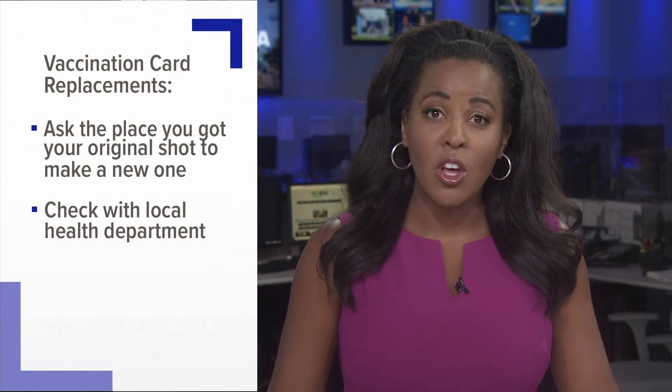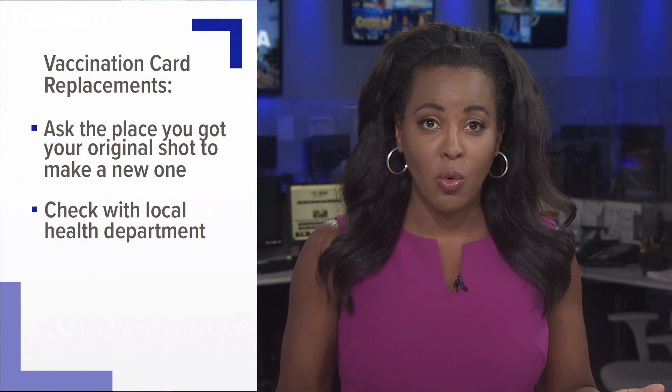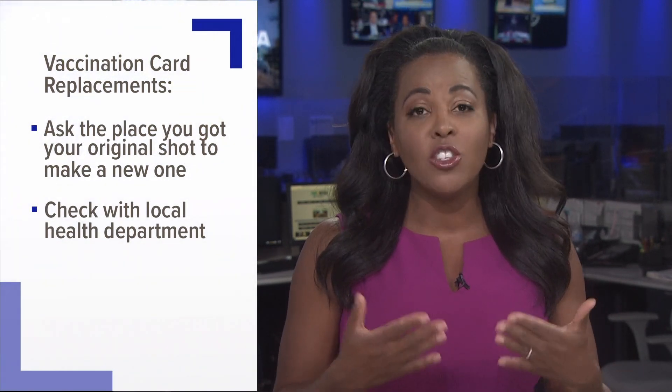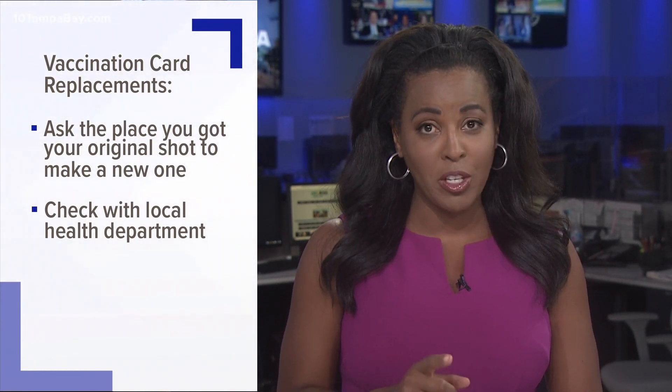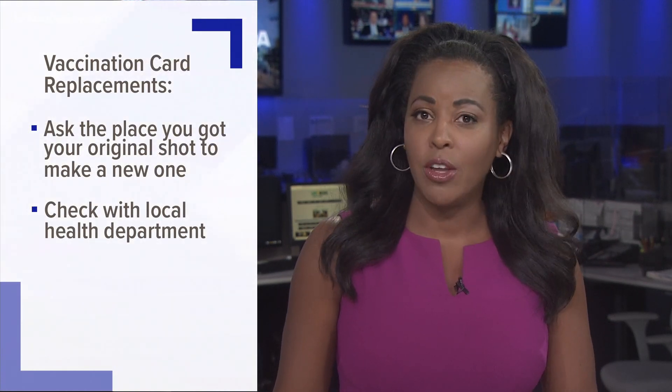So if you end up losing your vaccine card, you have some options. First, you can go back to the place where you got the original shot and they may be able to make you a new one. If that's not an option, or you went to a mass vaccination site that's no longer open, check with your local health department. Some, but not all, will make a replacement card for you, and most require an in-person appointment to have it remade.